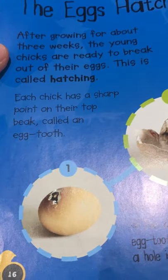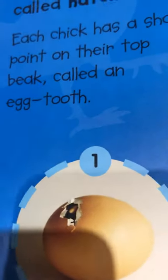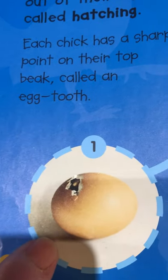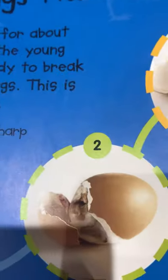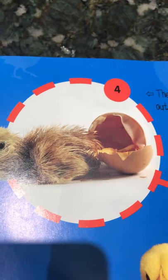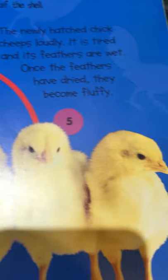After growing for about three weeks, the young chicks are ready to break out of their eggs — this is called hatching. Each chick has a sharp point on its top beak called an egg tooth. The chick uses the egg tooth to crack a hole in the shell, chips a hole all around the shell, and uses its body to push the shell apart. Then it climbs out of the shell. The newly hatched chick cheeps loudly; it is tired and its feathers are wet.